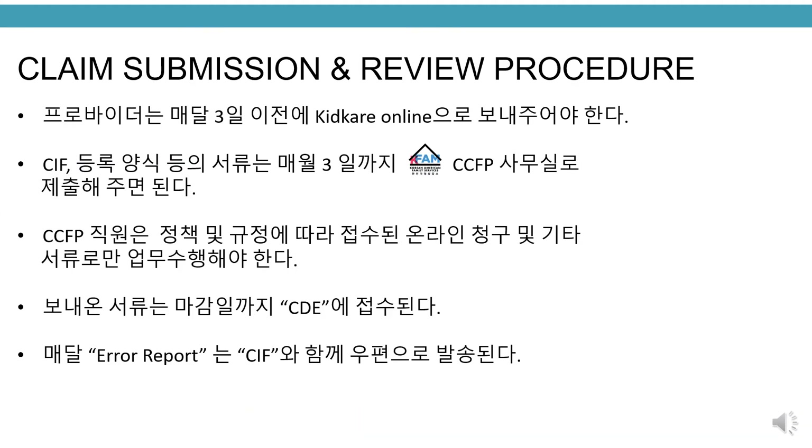Claim submission and review procedures. Providers must submit their monthly claim online using KidCare before the third of each month for timely filing. Documents such as CIF enrollment forms must be submitted to KFAM CCFP office by the third of each month. CCFP staff works on online claims received and other documents according to policy and regulation. Received claims will be submitted to CDE by due date. Error reports with current month CIF will be mailed out to each provider.